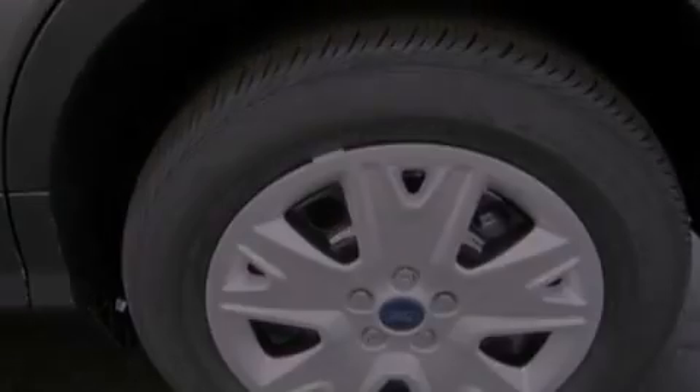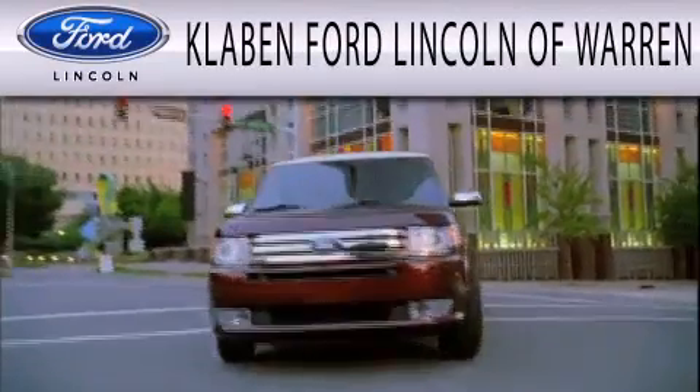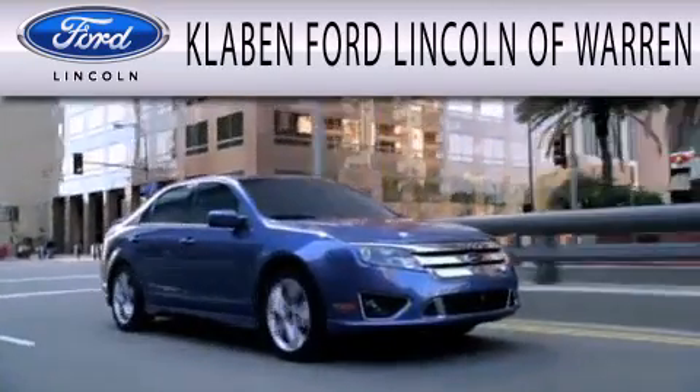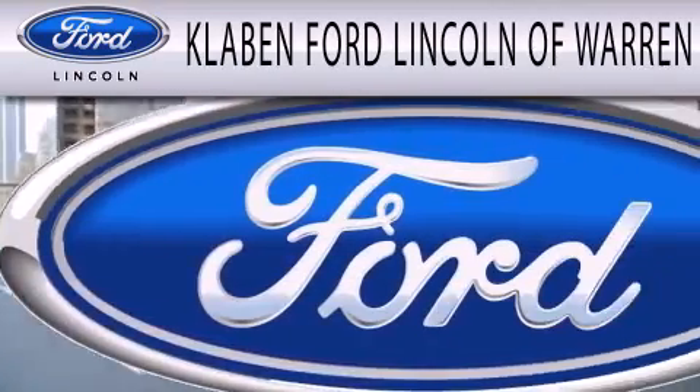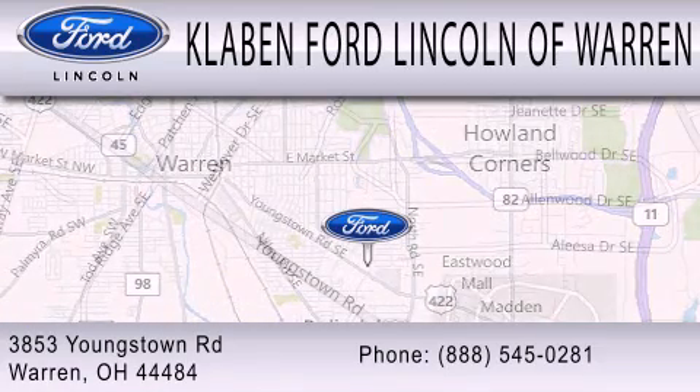Contact us today to schedule your opportunity to see this automobile in person. Klaben Ford Lincoln of Warren is dedicated to doing everything possible to ensure the experience you have selecting your next vehicle is as pleasant as possible. We are located at 3853 Youngstown Road in Warren.